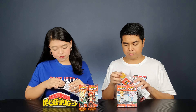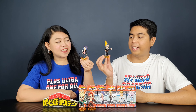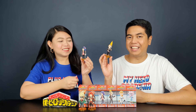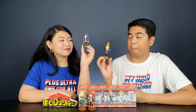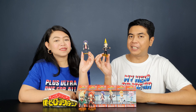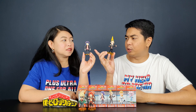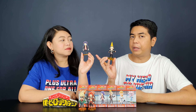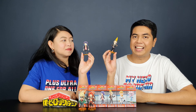The next two figures are Kyoka Jiro and Present Mic. I'll be opening Present Mic and I'll be opening Jiro. As of the moment of this upload, there are no other figures that have been released of these two characters, although I know there's one coming from Good Smile for Jiro, but as of now these are the only two figures of these characters.